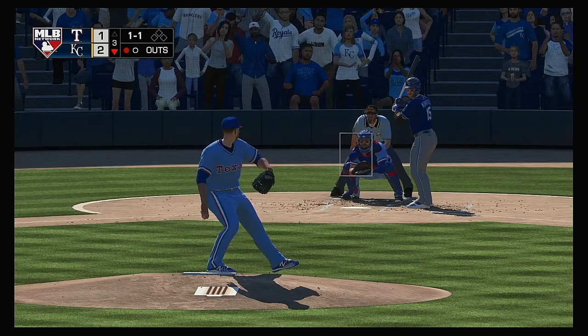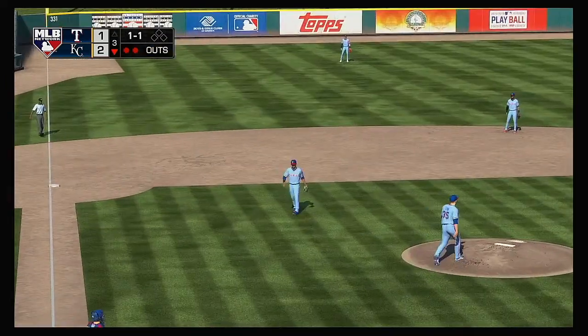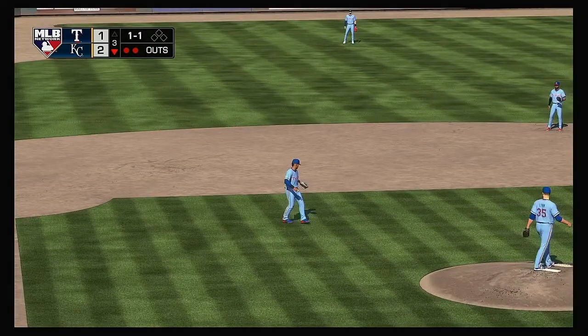Standing in now: Whit Merrifield. Late square and this is popped up. Vizcaino is there and he has it for the out.